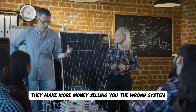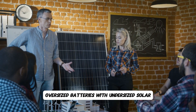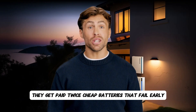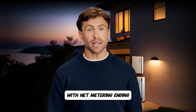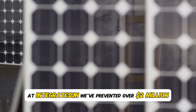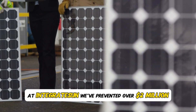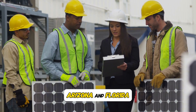Here's what most solar companies won't tell you: they make more money selling you the wrong system than the right one. Oversized batteries with undersized solar — they get paid twice. Cheap batteries that fail early — they get paid for the replacement. With net metering ending, getting this wrong is more expensive than ever. At Integrate Sun, we've prevented over $2 million in battery sizing mistakes across California, Texas, Arizona, and Florida.